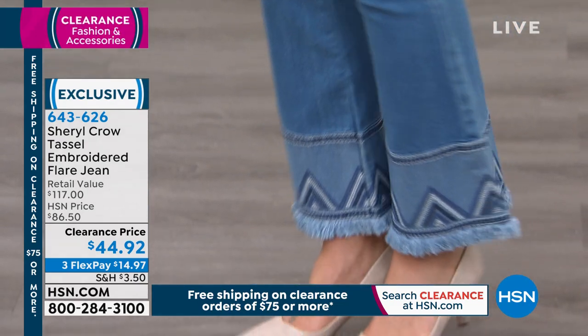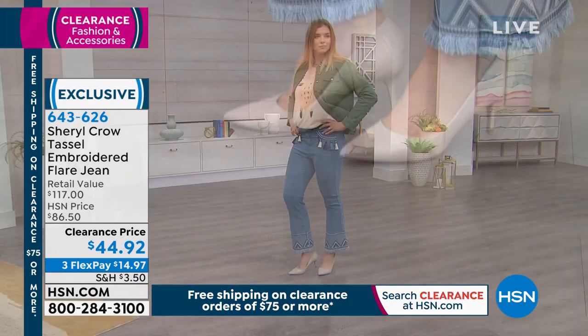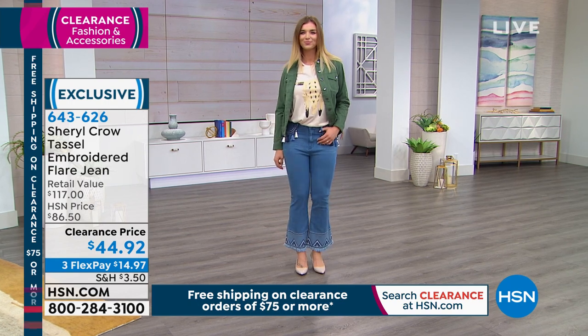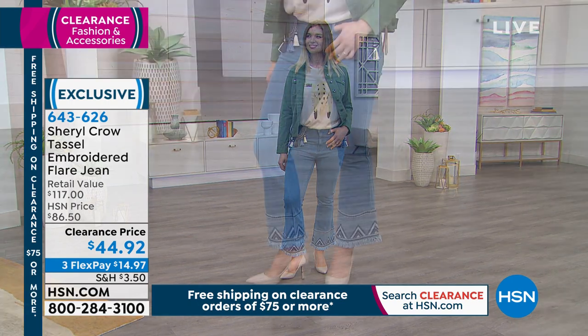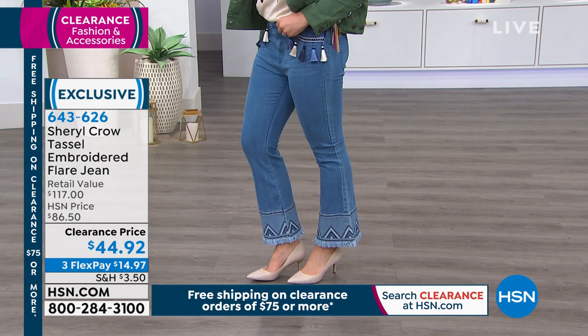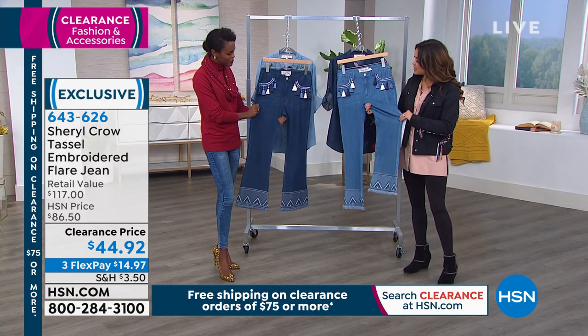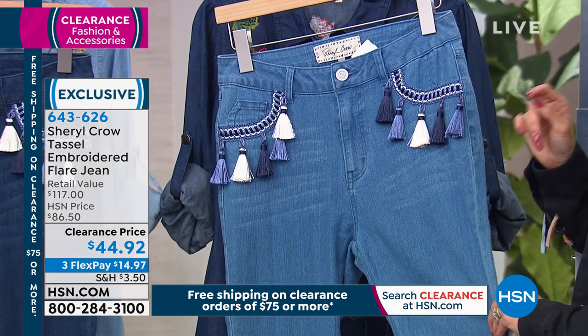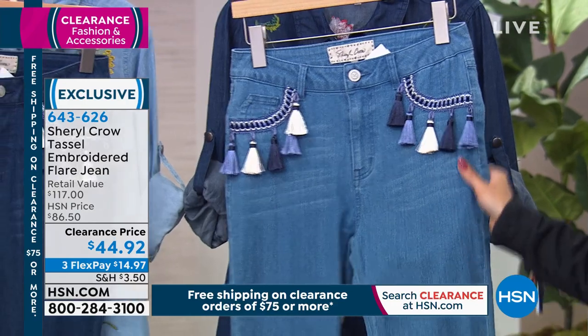That is the chambray color — it's the lighter color of the two. Look at the fringe on the bottom there too. All true embroidery, and right at the pocket, do you notice these fun tassels all along the front there? I mean, this is so cute. The denim itself has a great stretch to it. This is the chambray you were just seeing, but we also have the darker option in the indigo. So if you want to get this...